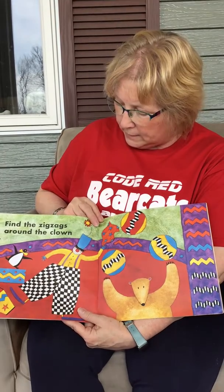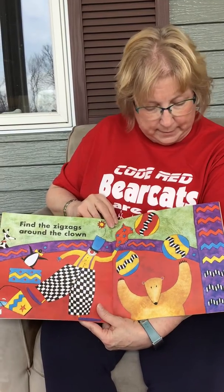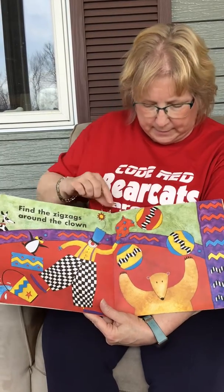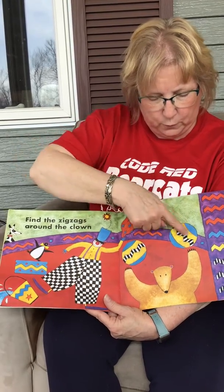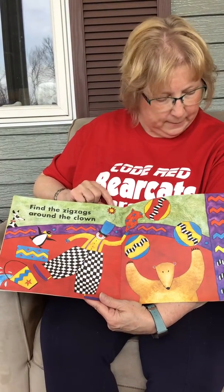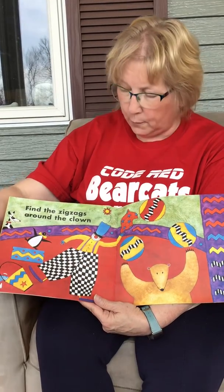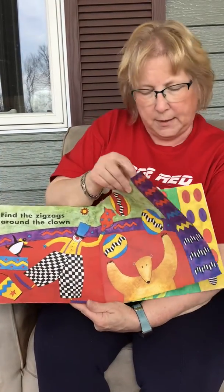Find the zigzags around the clown. There are a lot of zigzags to find — how many are we going to look for? One, two, three, four, five, six, seven, eight zigzags. Let's find the black and white ones first on the balls — one, two, three. Now let's find the yellow zigzag — here it is. Now the blue zigzag right here. Now we have three red ones to find — one, two, three. We found the zigzags. Good job.